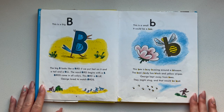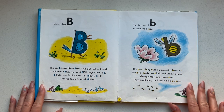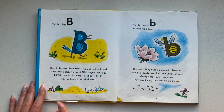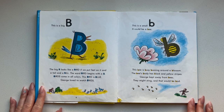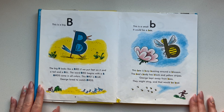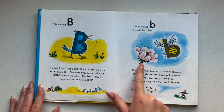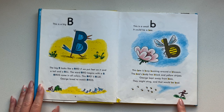This is a big B. The big B looks like a bird if we put feet on it and a tail and a bill. The word bird begins with a B. Birds come in all colors. This bird is blue. George loved to watch birds. This is a small B — it could be a bee. This bee is busy buzzing around a blossom. The bee's body has black and yellow stripes. George kept away from bees — they might sting and that would be bad.